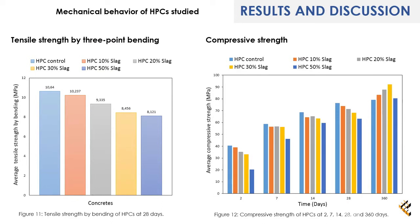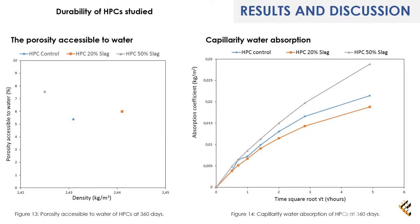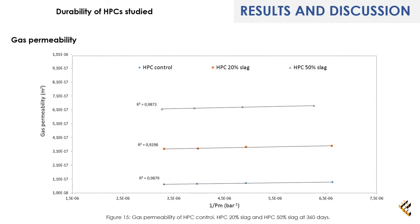Figure 12 shows that compressive strength decreases as the substitution rate increases; however, a remarkable increase in compressive strength is observed at 360 days of curing. Figure 13 indicates that incorporating slag tends to slightly decrease density and increase porosity accessible to water. Figure 14 shows that addition of 20% slag reduces the capillary absorption coefficient, whereas addition of 50% slag results in an increase. Figure 15 shows that the gas permeability recorded for the controlled HPC is the lowest, with the slag-based HPCs recording slightly higher values.